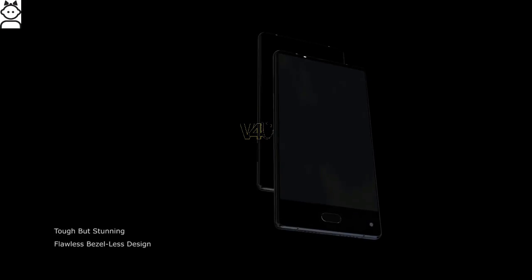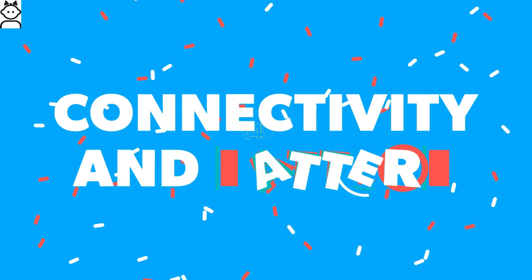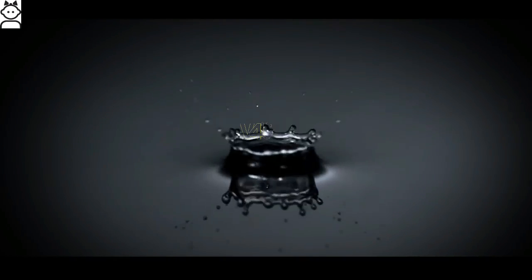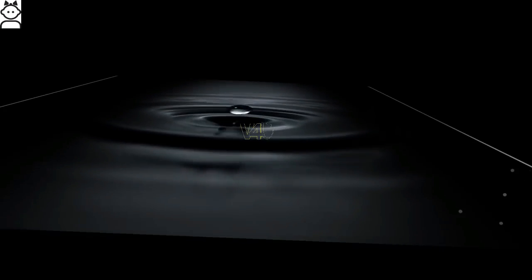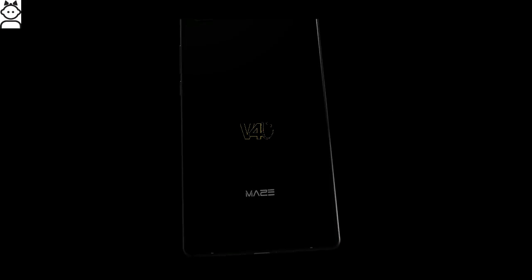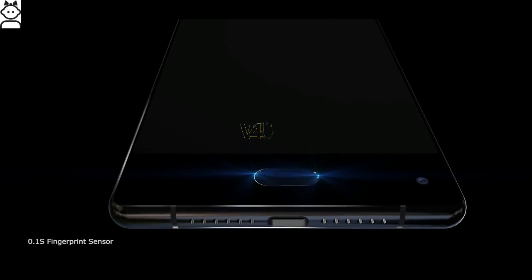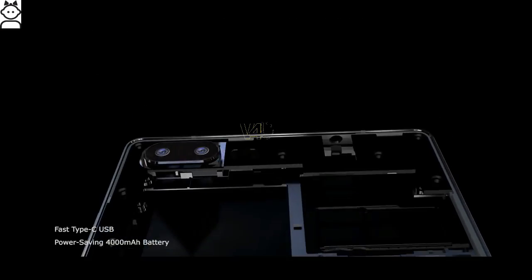It weights 225 grams. Maze Alpha connectivity and battery: connectivity options include Wi-Fi, Bluetooth, USB OTG, 3G and 4G. Sensors on the phone include proximity sensor, accelerometer, and ambient light sensor. It has dual nano-SIM support and comes with a 4000mAh Li-polymer non-removable battery with fast charge.